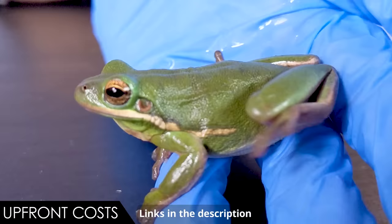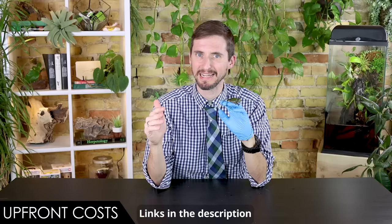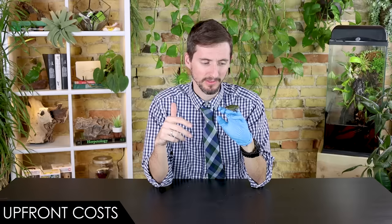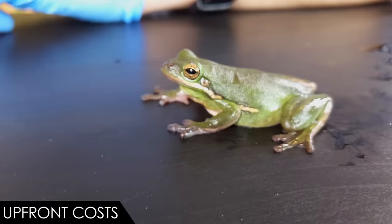You're going to want insects dusted with calcium and vitamin supplements, and some lighting — just make sure it doesn't put off too much heat, because the light is really for the plants, not the frog. This still isn't terribly expensive, and the frog was basically free. These frogs are a lot more fun to watch than they are to hold. They're really fun to watch, especially if the enclosure is something beautiful to behold. Overall, the green tree frog gets a score of 4.0 out of 5.